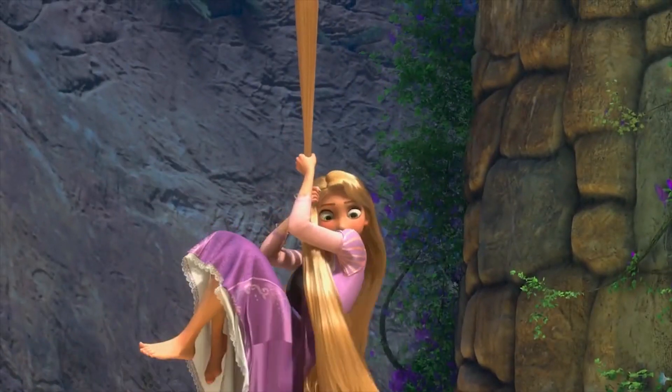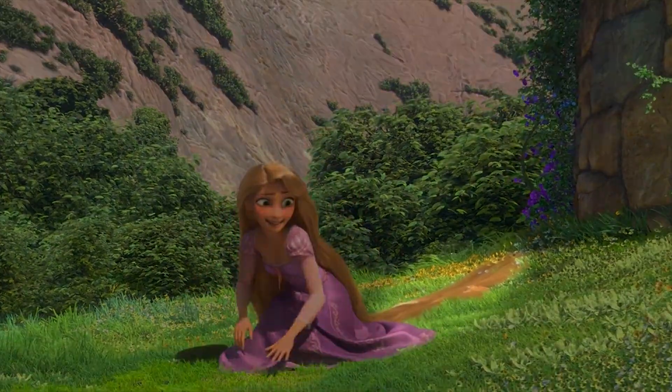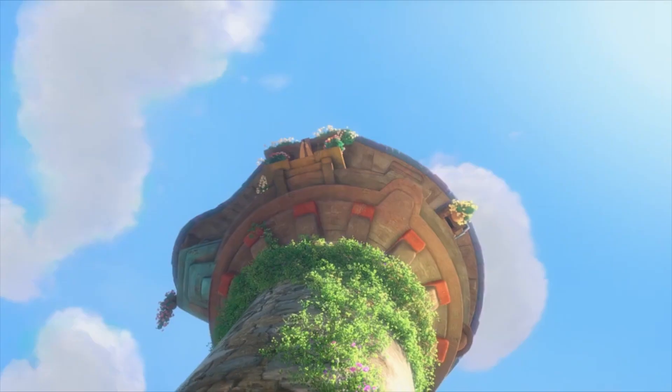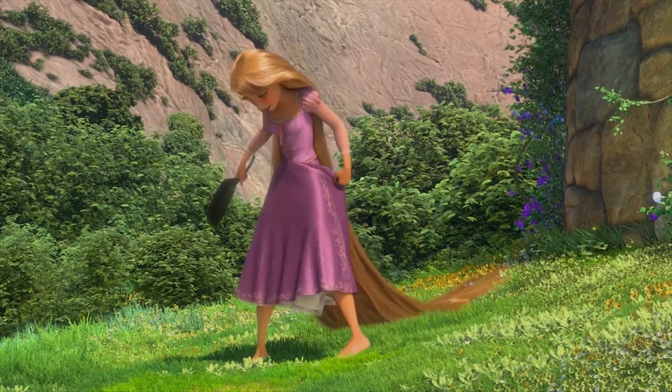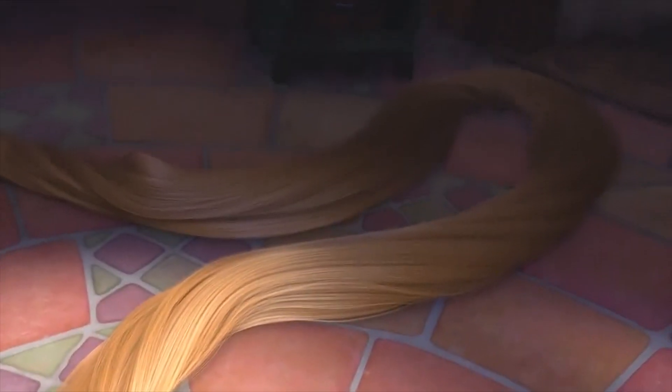In the scene in which Rapunzel escapes the tower, when she lands on the floor, her hair is indeed very long, but there's a heck of a lot of it missing. In fact, the entire length of it that allowed her to climb down from the top has completely disappeared, which the animators must have known. They probably just didn't think that they were being paid enough to work that much hair into the scene.